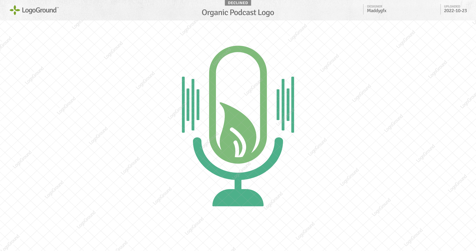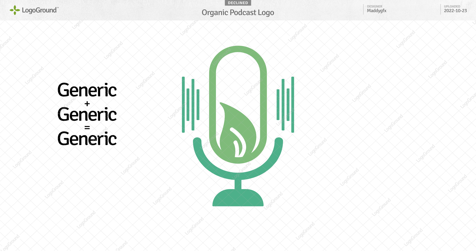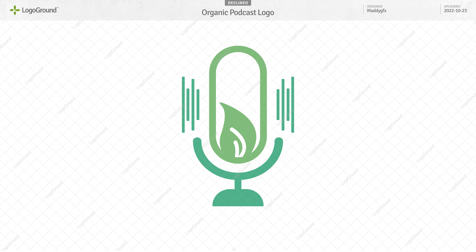Next logo. We're already 7 minutes into this video and this is logo 7 of 10 — let's do the rest rapid fire. This one: generic microphone with a generic leaf inside. The combination may be unique, but often generic plus generic equals generic. And this looks like sound waves coming from the microphone — if your microphone starts doing that, it's time for a new microphone.